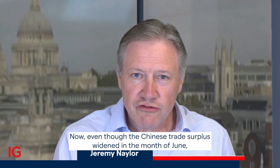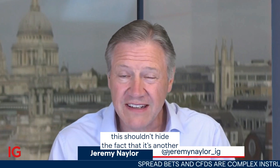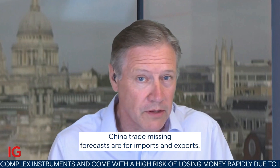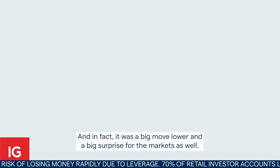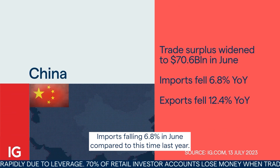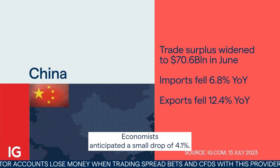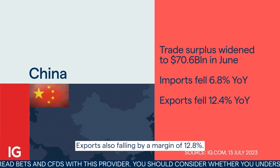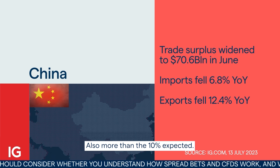Even though the Chinese trade surplus widened in the month of June, this shouldn't hide the fact that it's another sign the world's second largest economy is beginning to fade. China trade missed forecasts on both imports and exports — a big surprise for the markets. Imports falling 6.8 percent in June compared to this time last year, while economists anticipated a smaller drop of 4.1 percent. Exports also falling by 12.8 percent, more than the 10 percent expected.